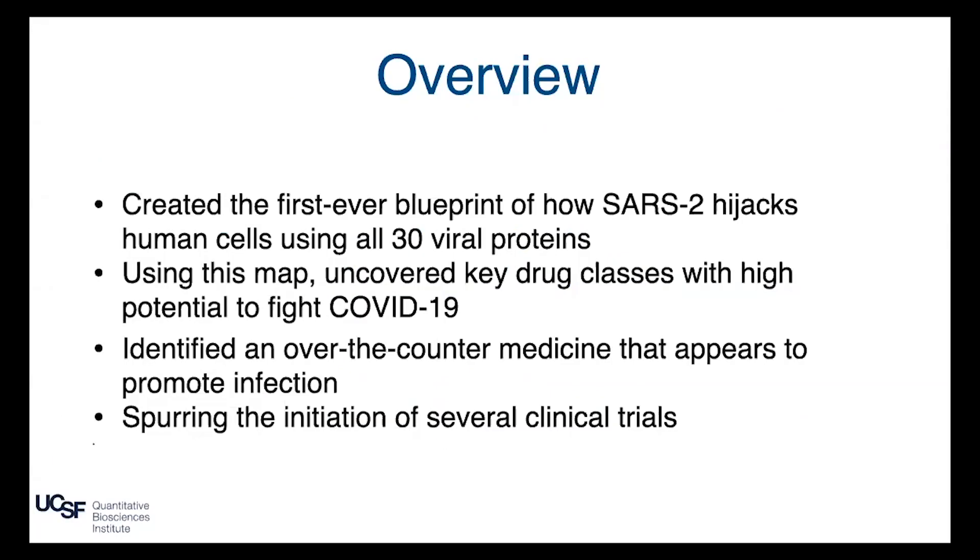We created the first ever blueprint of how SARS-CoV hijacks human cells using approximately 30 viral proteins associated with the virus. Using this map, we uncovered two key drug classes with high potential to fight COVID-19. During the study, we also identified an over-the-counter medicine that appears to be proviral — promoting infection. This work is spurring the initiation of several clinical trials.